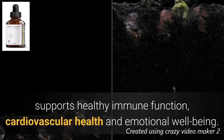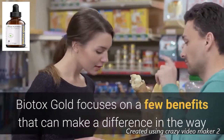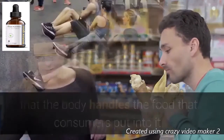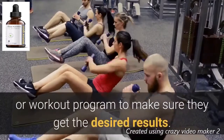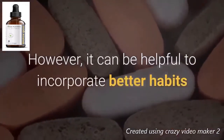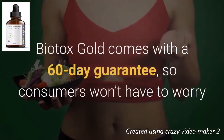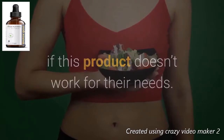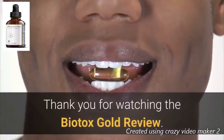Biotox Gold focuses on benefits that can make a difference in how the body handles the food consumers put into it. There's no indication that users need to follow any specific diet or workout program to get desired results, though incorporating better habits can be helpful. Biotox Gold comes with a 60-day guarantee, so consumers won't have to worry if this product doesn't work for their needs. Give it a try — thank you for watching the Biotox Gold review.